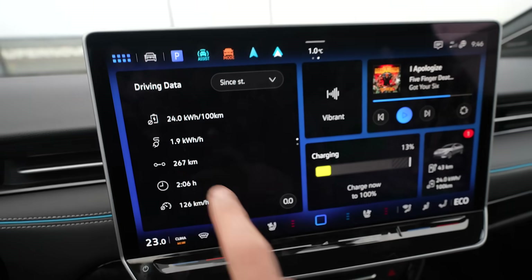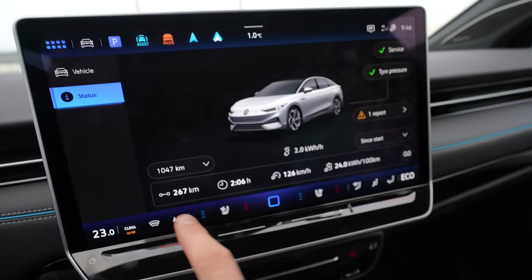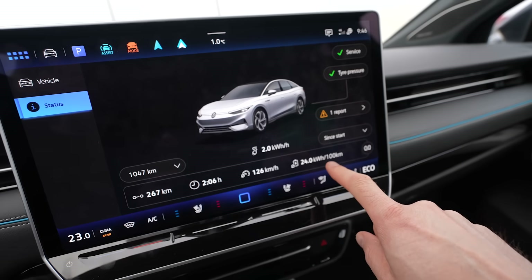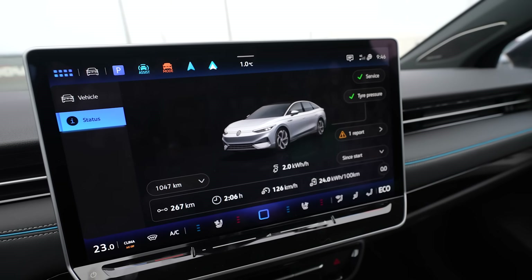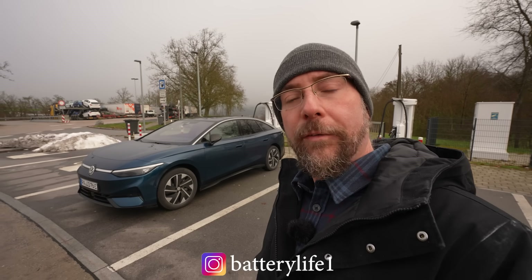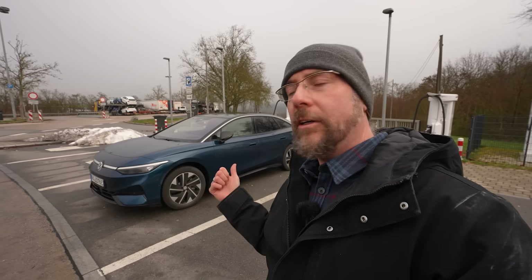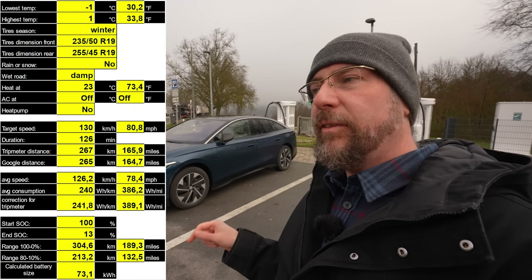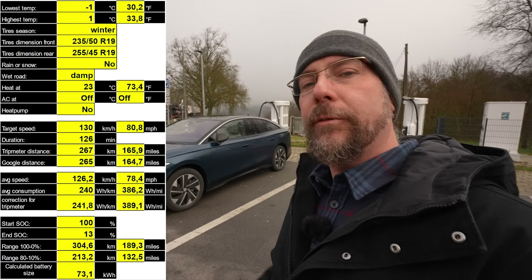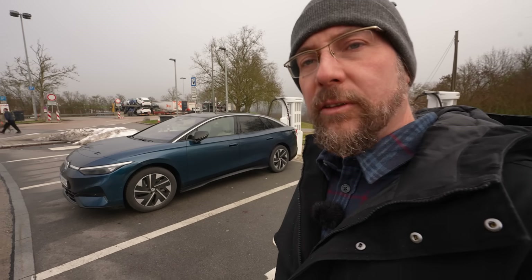I arrived with 267 kilometers driven, 2 hours 6 minutes, average speed 126, average consumption 240 watt-hours per kilometer, and climate is still using 2 kilowatt to heat the car — that's because I don't have a heat pump. I arrived with 13%. The real kilometers driven were 265, and arriving at 13% would mean a full range of 304 kilometers. That's not amazing. I'm a bit disappointed — I was expecting 330 in these conditions, so about 10% more.